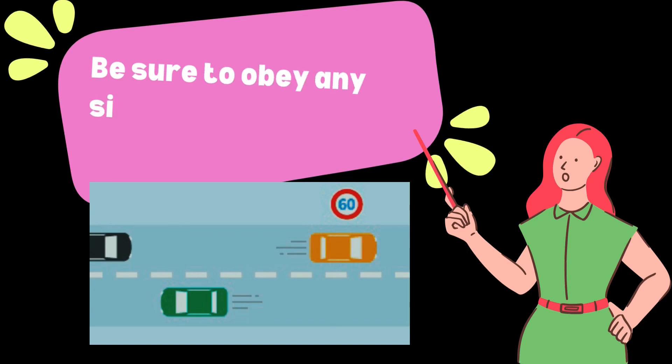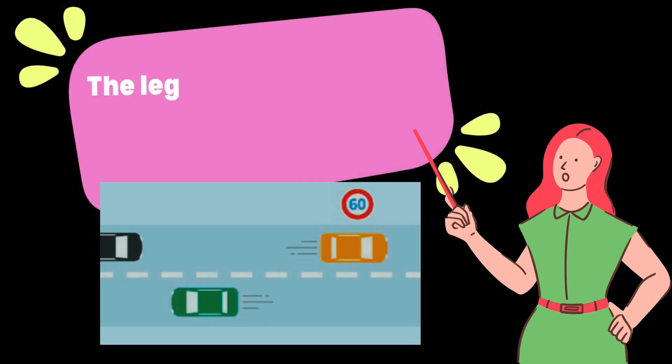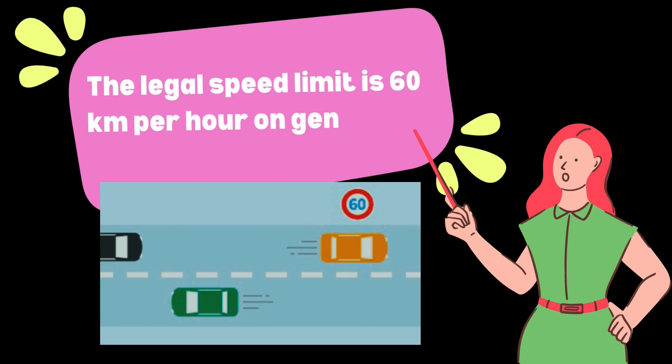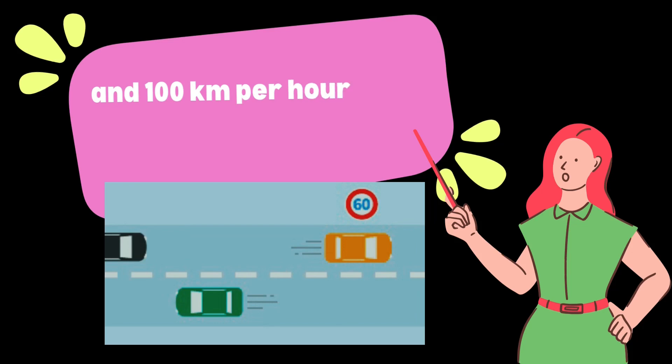Be sure to obey any signs that indicate a speed limit. The legal speed limit is 60 km per hour on general roads and 100 km per hour on expressways.